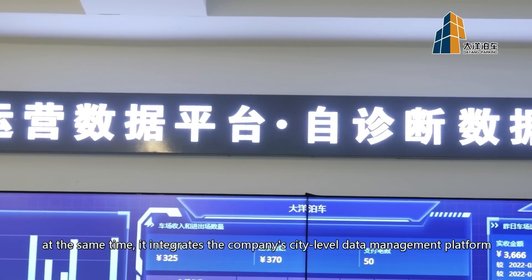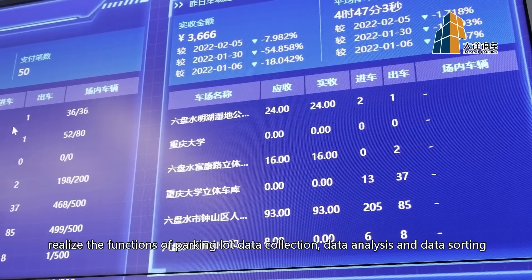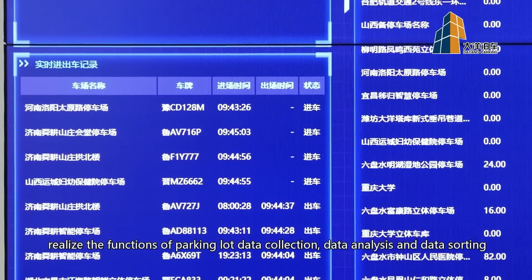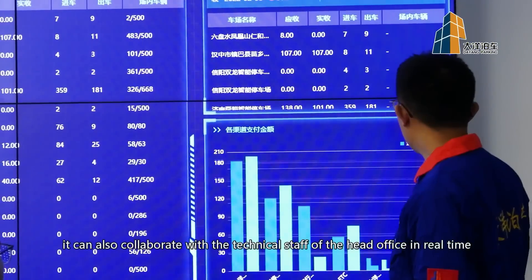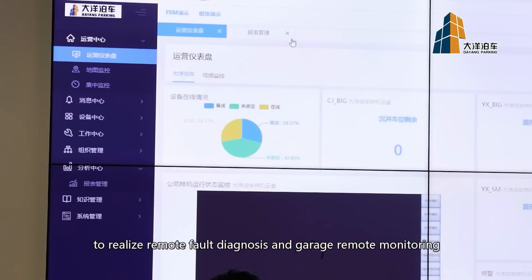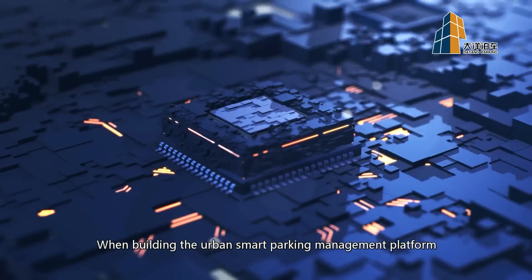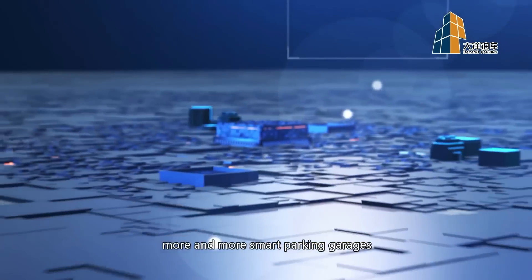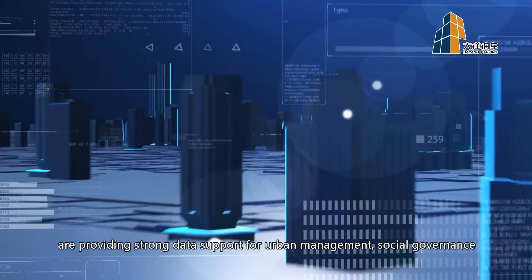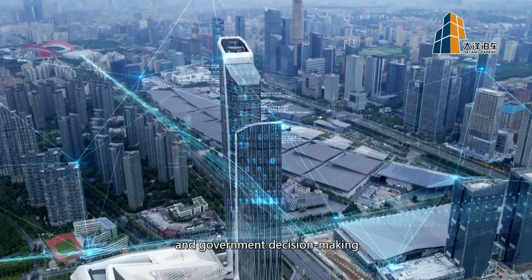At the same time, it integrates the company's city-level data management platform, realizing the functions of parking lot data collection, data analysis, and data sorting. It can also collaborate with the technical staff of the head office in real time to realize remote diagnostics and garage remote monitoring for quick troubleshooting. When building the urban smart parking management platform, more and more smart parking garages are providing strong data support for urban management, social governance, and government decision-making.